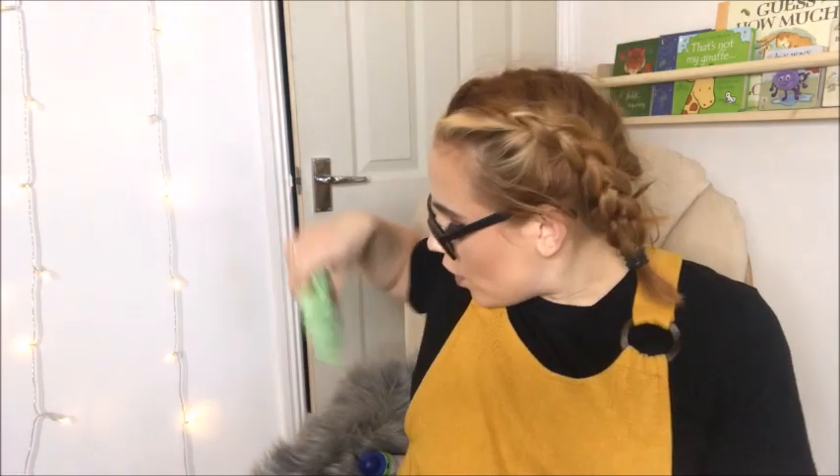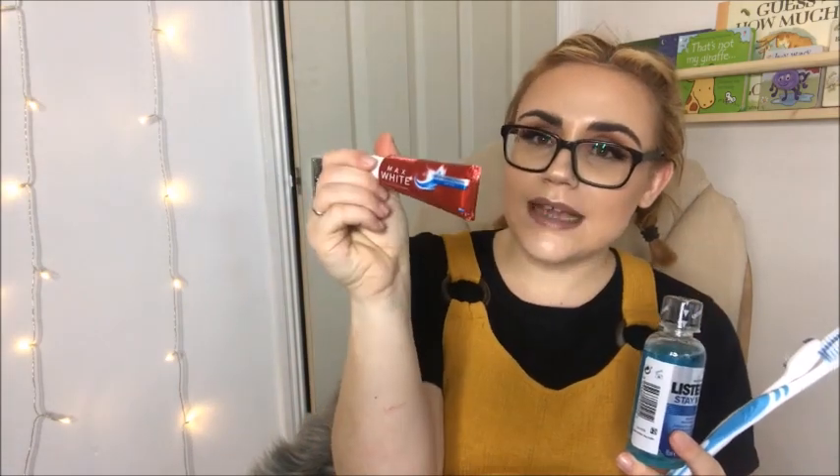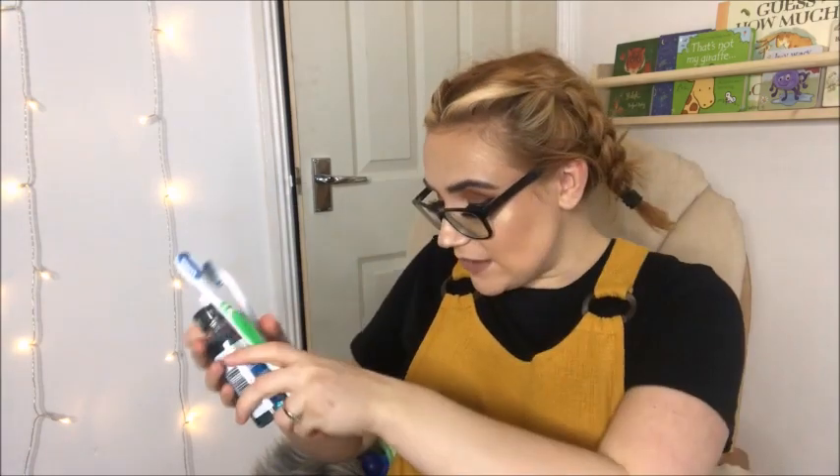I've also got a pack of Simple face wipes for freshening up my face and making myself feel nice and clean. For teeth, I've got a little travel-size Colgate Max White toothpaste, a mini Listerine mouthwash, and two brand-new toothbrushes — one for Dan and one for me — so we're both sorted and can feel fresh with clean teeth.